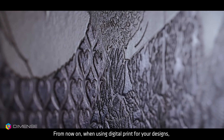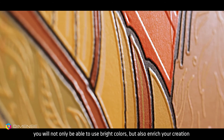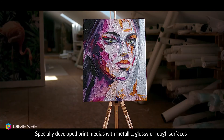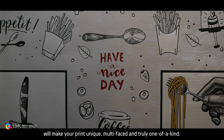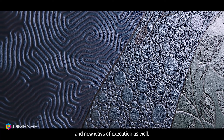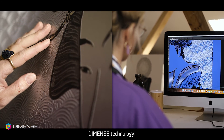From now on, when using digital print for your designs, you will not only be able to use bright colors, but also enrich your creation by adding a unique 3D structure to it. Specially developed print medias with metallic, glossy, or rough surfaces will make your print unique, multi-faceted, and truly one-of-a-kind. It unlocks new fields and areas for your ideas and new ways of execution as well. Empower your creativity with the new tool — Dimens technology.